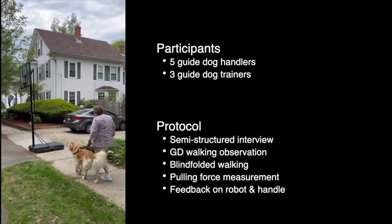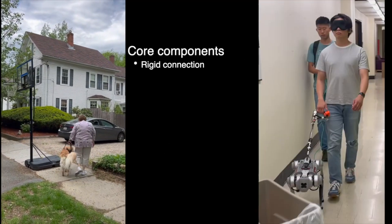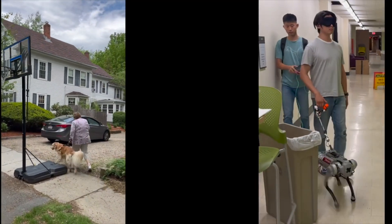A black screen is shown with the subtitle 'Qualitative Research.' In this section, the protocol of the qualitative research and development components will be presented. Semi-structured interviews were conducted with five guide dog handlers and three guide dog trainers. The researchers also observed handlers walking with their guide dogs, experienced blindfolded walking with the support of guide dog trainers, measured pulling force while walking, and obtained feedback on the guide dog robot and harness handle. On the left, a guide dog handler seamlessly avoids a basketball stand with a guide dog; on the right, a researcher avoids a trash can with the guide dog robot.